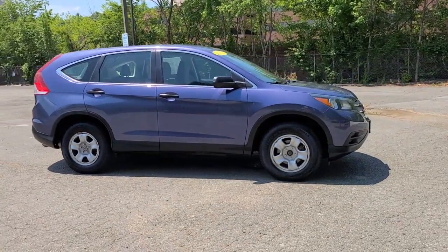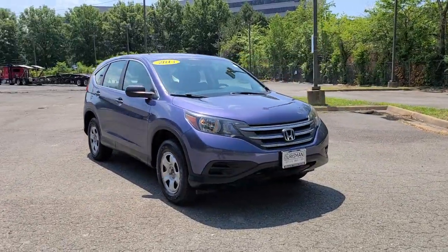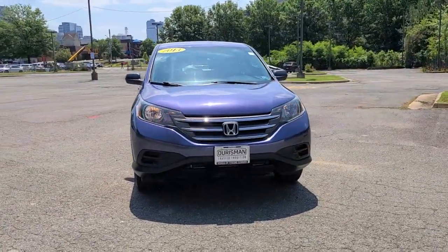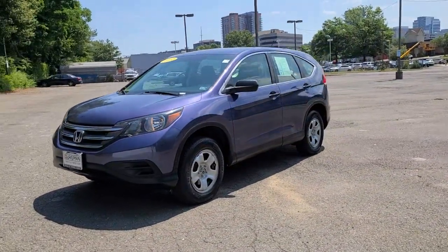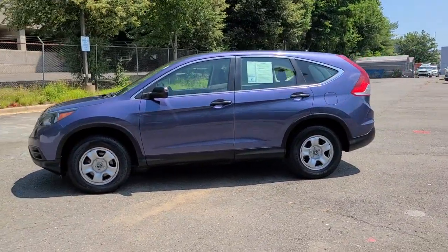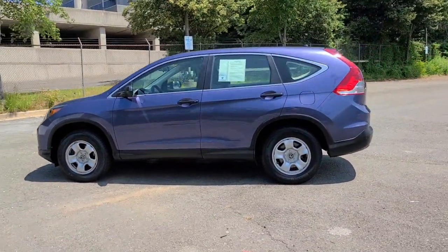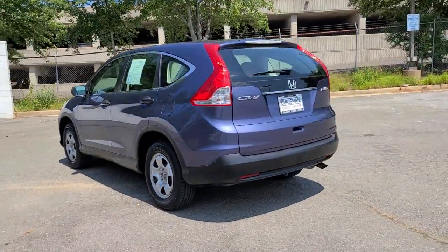You will be amazed by this 2013 Honda CR-V. This vehicle is an outstanding buy with fewer than 80,000 miles on the odometer. Take a closer look at this stylish and up-for-anything CR-V. Its innovative design, premium feel, all-weather capability, and advanced safety and connectivity technology sets the standard for small SUVs and crossovers.